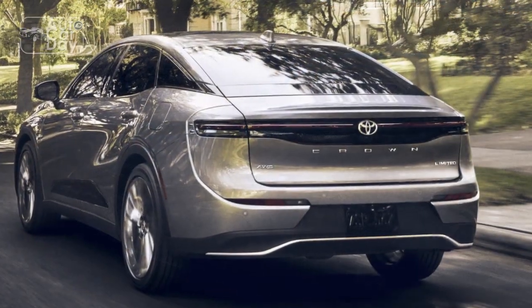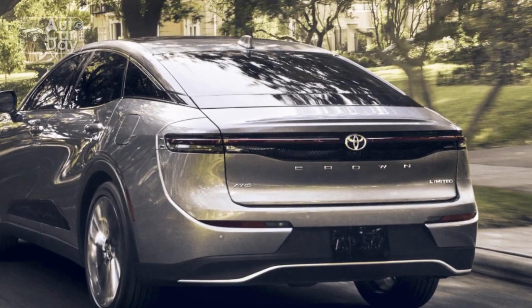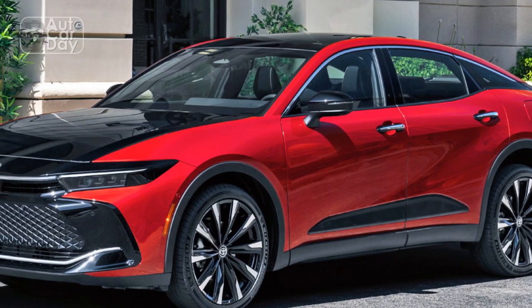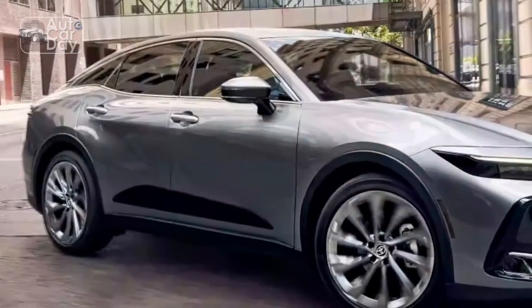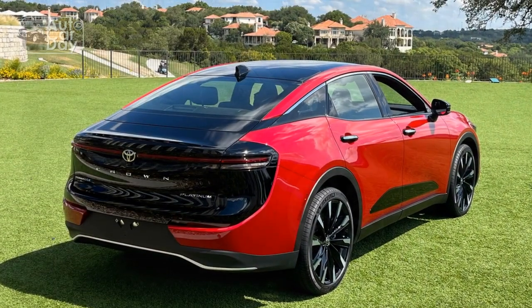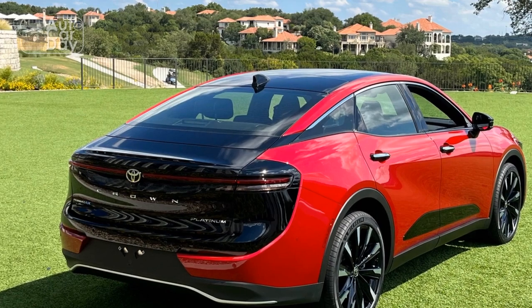Whether it's a responsive gasoline engine or a hybrid powertrain, the Crown delivers smooth acceleration and ample power for everyday driving or spirited highway cruising. The sedan's suspension is finely tuned to strike a balance between comfort and handling, absorbing road imperfections while maintaining stability through corners.